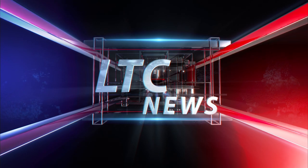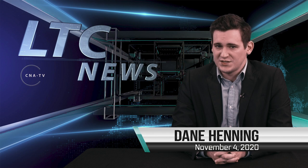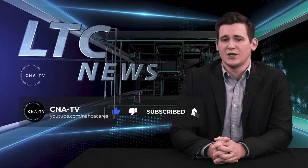You're watching LTC News with Dane Henning. Welcome to CNA TV Long Term Care News. I'm Dane Henning. Today is Wednesday, November 4th, 2020. To stay in the know of long-term care news, be sure to like, comment, and subscribe to our YouTube channel.